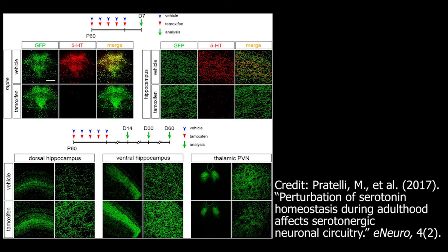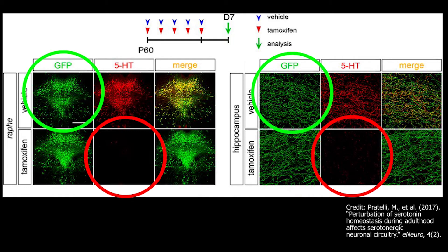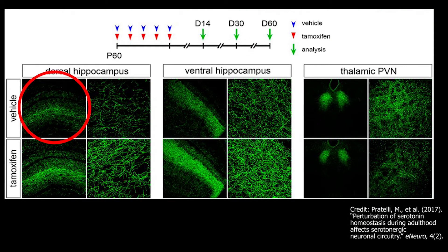In addition to the mice that had no serotonin from birth, researchers have also deleted TPH2 in adult mice. This is a picture of the brains of these mice alongside controls. You can see that their raphe nuclei and hippocampi have no serotonin in them. The green in these images is the serotonergic neurons. One effect seen in the lower images is that eliminating serotonin increases the density of serotonergic fibers in the hippocampus, but it decreases them in the thalamic periventricular nucleus. The behavioral consequences of this are not clear, but it shows that the serotonin system is highly plastic even in adults.